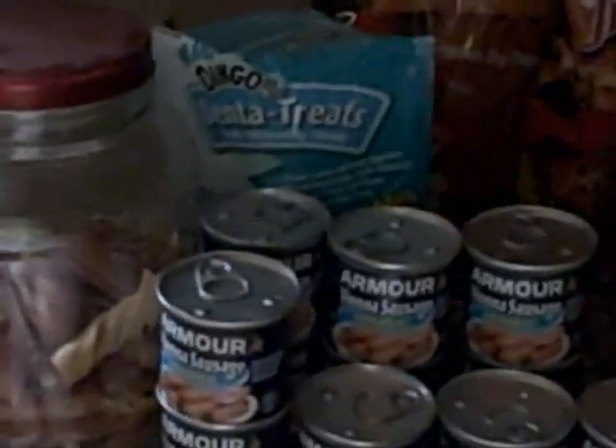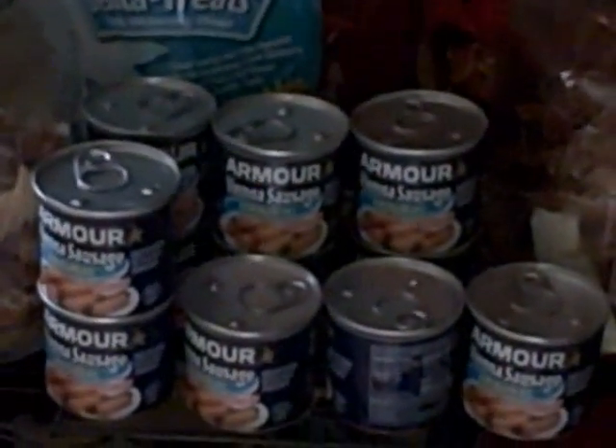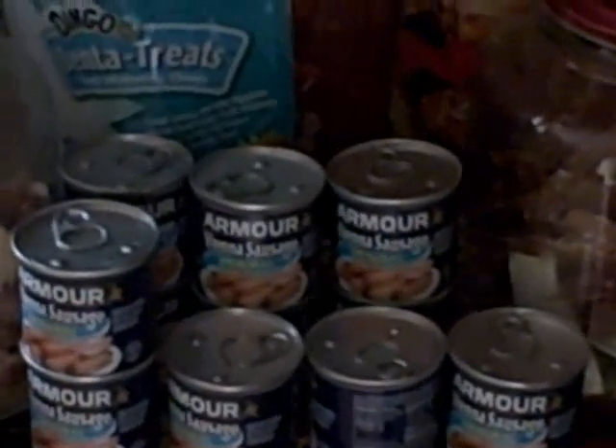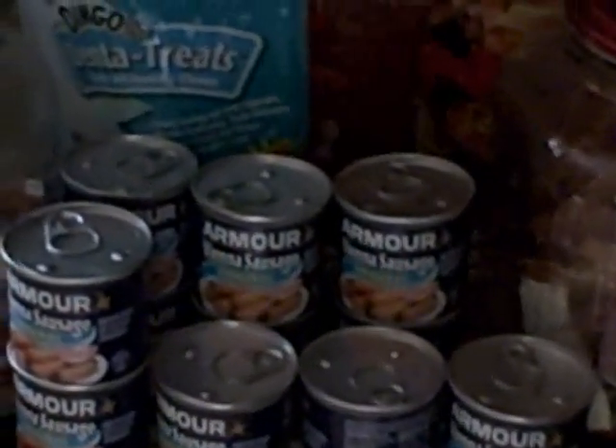Here we have our little treat center for this area. We have all kinds of toys, milk bones, jerky, a little bit of rawhide for dogs that can have rawhide, and as you can see a big supply of vienna sausage, which I've found every dog seems to love, love, love.